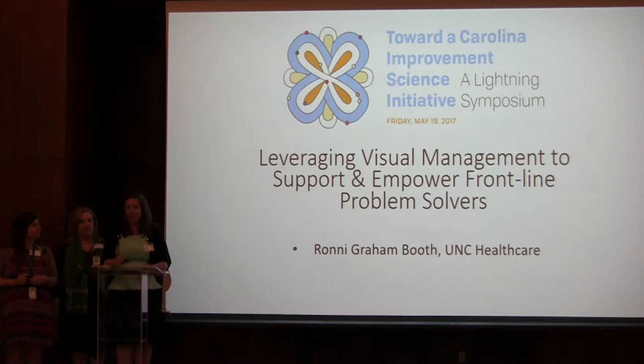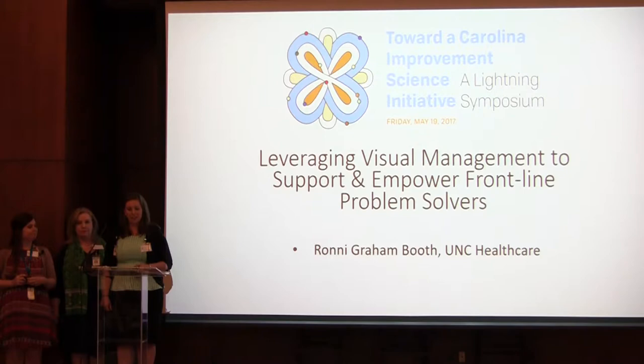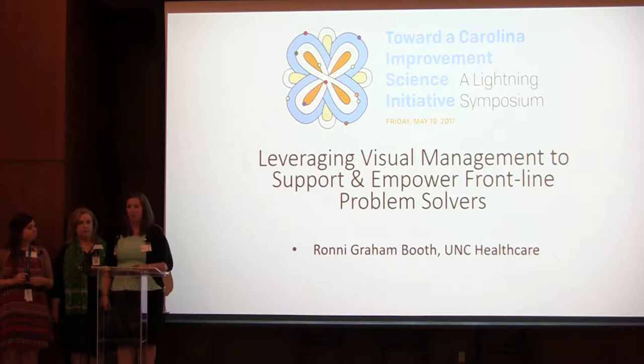I'm Christine Reed and this is Ashley Edge. We are quality coaches with Practice Quality and Innovation, and we are here today with our healthcare system director Ronnie Booth. We're going to talk to you about how we utilize visual management to improve the care that we provide for the patients of North Carolina.